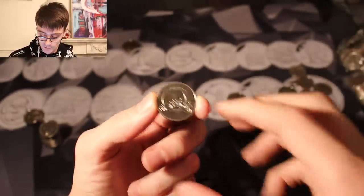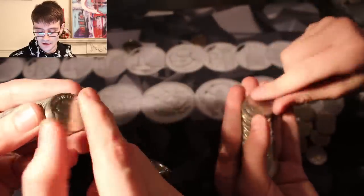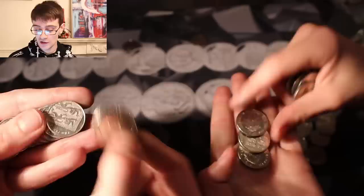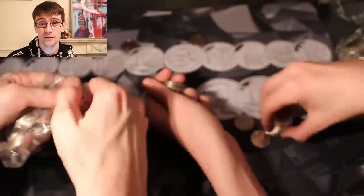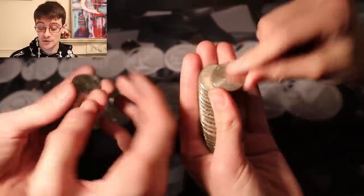Our next question comes from Anthony Robotham, who asks: what's the next alphabet 10p you think you will get? The one I really want is W now. I can't say which ones I've already got because I'm about a week ahead and I don't want to spoil next Saturday's video. But yeah, the one I really want is W — I think the design is awesome.